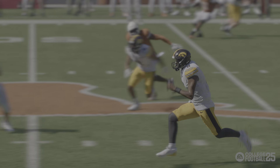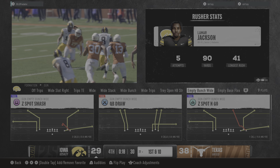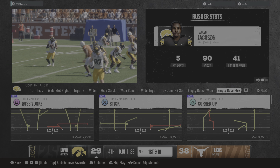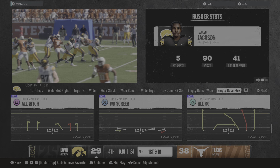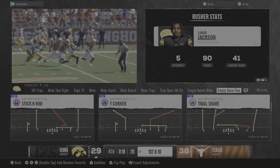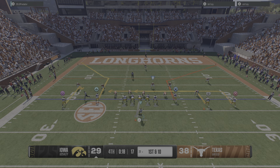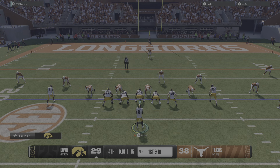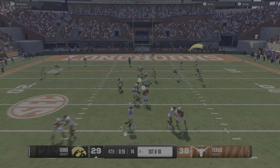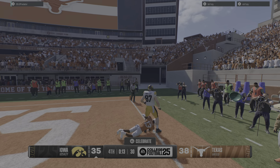Man, it is fun to watch this guy get out in the open field. I didn't realize he could run like this. That's a big game for this offense. He's got it near the end zone and he will score!